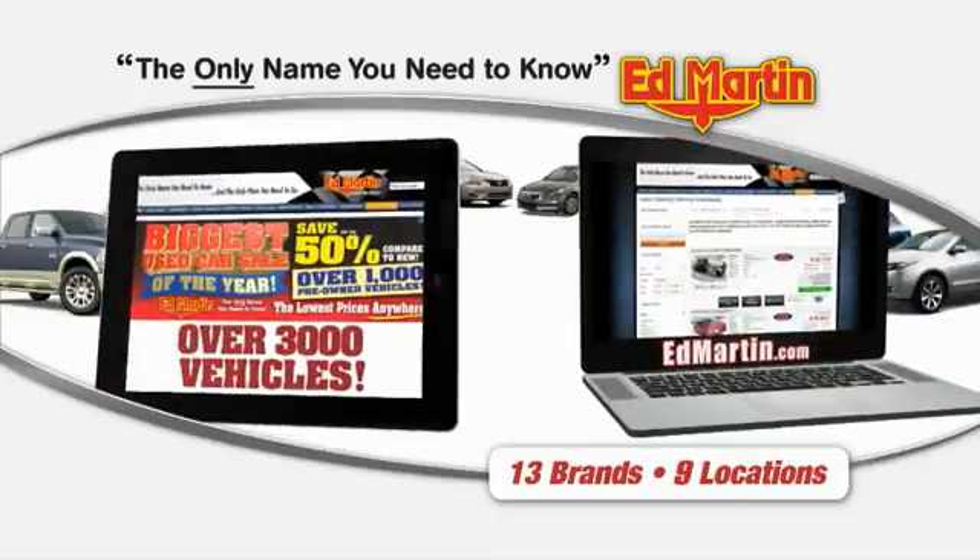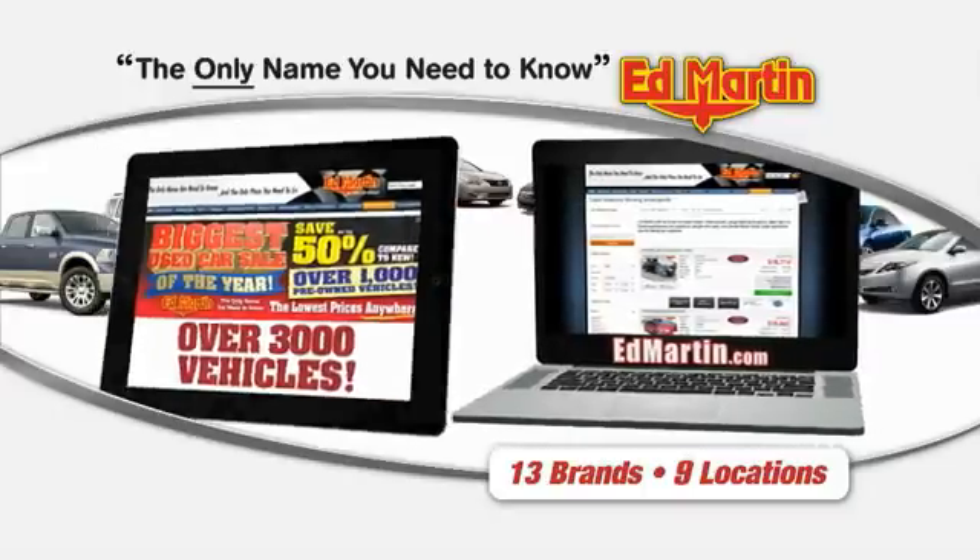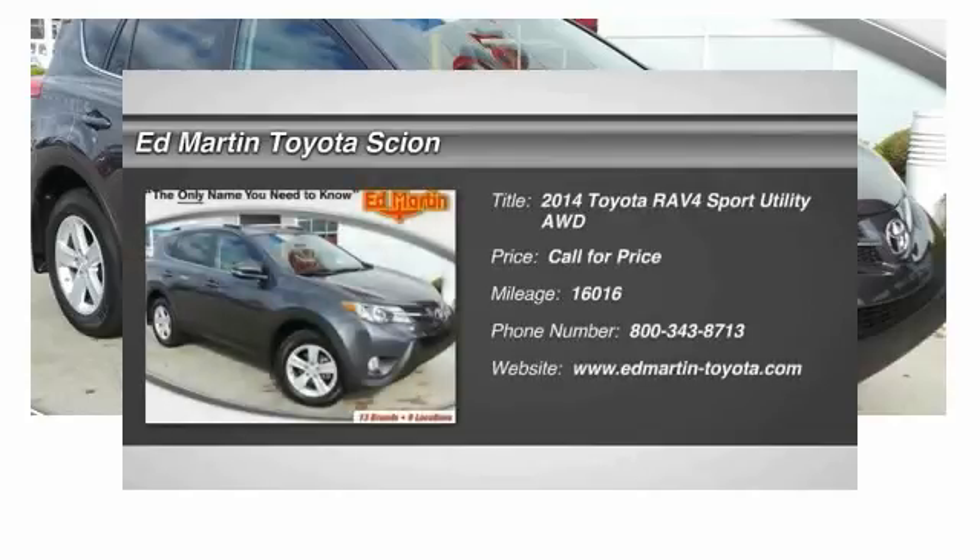Thank you for clicking our video. You can also shop over 3,000 more cars and trucks online at edmartin.com. The 2014 RAV4.